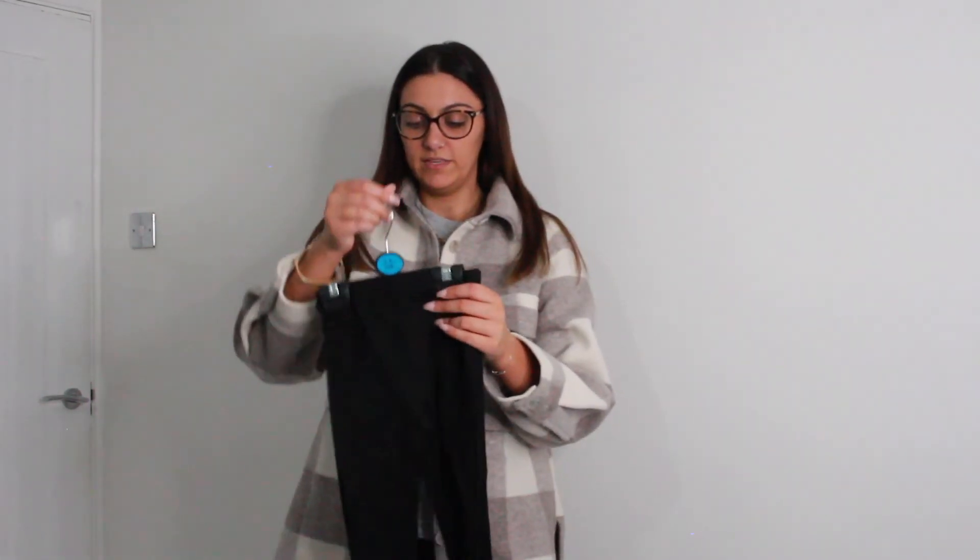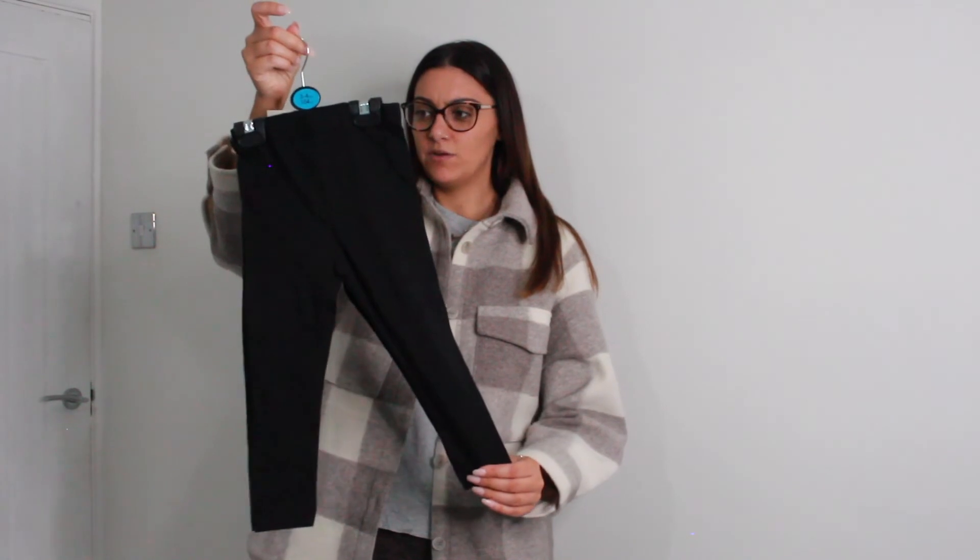From Primark I got her these leggings — they were £3.50 for 2 and I got them in a size 3 to 4 because they looked quite small. But trying them on, I feel like the waist might possibly be a little bit too big. I'm hoping not because the 2 to 3 look very tiny in terms of leg and length wise.